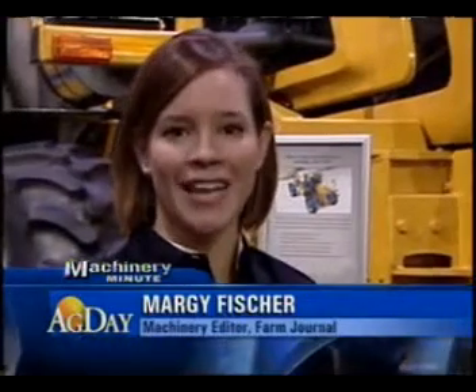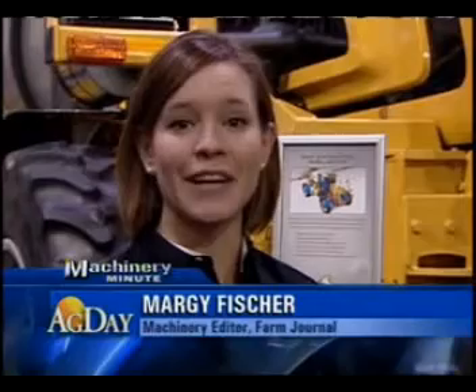Here at the inaugural AgConnect Expo, many machinery companies are exhibiting new innovations. One of those is Agco. Joining me is Paul Hafner, and we're standing in front of a brand-new concept vehicle, the ElectroGator. Tell me about it.